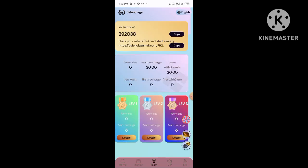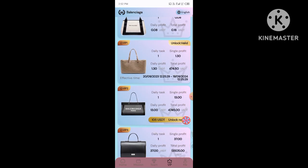After you log in successfully, you will see this interface. You will receive 1000 TRX free on your account. Now I'll show you how to make more money on this platform.